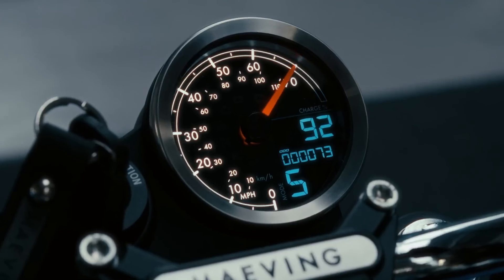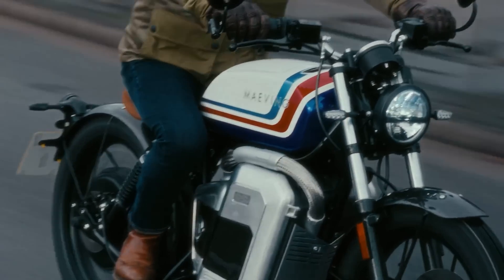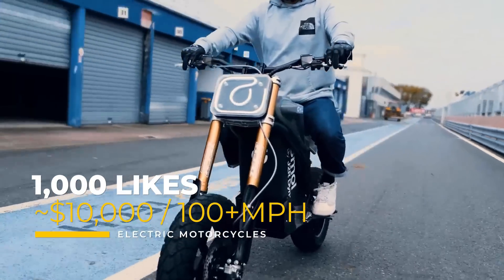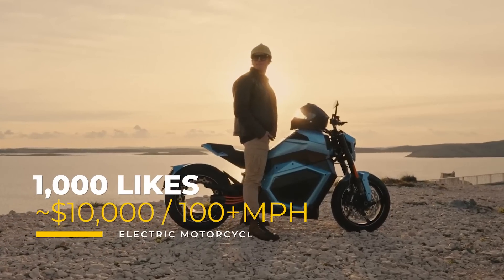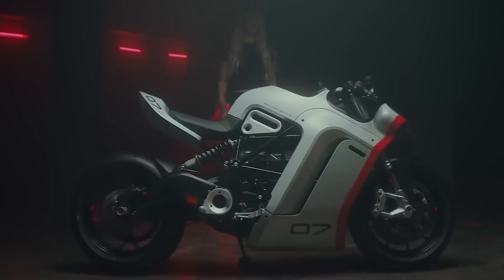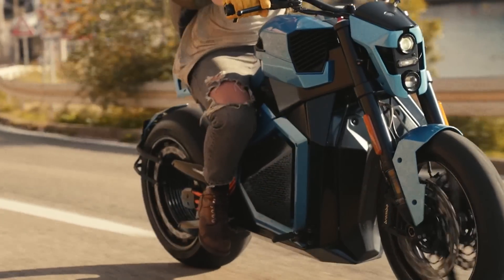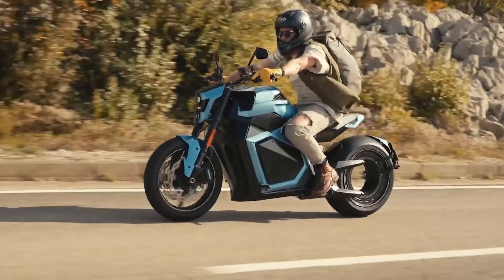We've still got so many more electric motorcycles to go, most of which cost over $10,000 and some of which get over 100 miles per hour. But to finish the video, your help is needed. If this video gets over 1,000 likes, the long haul to the finish line continues with more electric motorcycles. So like this video right now, and if it does have 1,000 likes, you'll see part two right here.